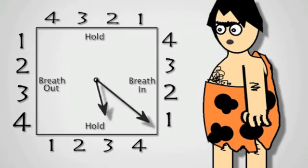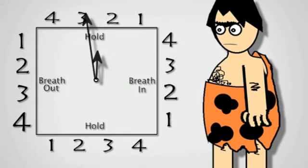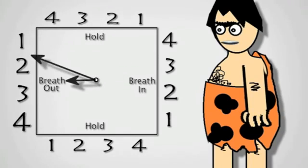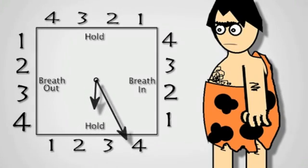Ready? Breathe in — two, three, four. Hold — two, three, four. Breathe out — two, three, four. Hold — two, three, four.